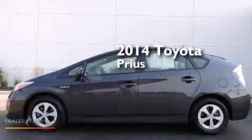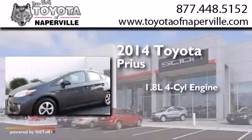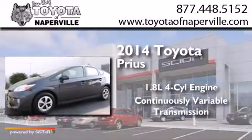This is a 2014 Toyota Prius. It has a 1.8-liter four-cylinder engine and a continuous variable transmission.